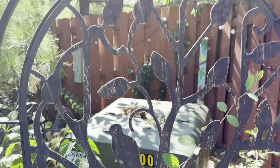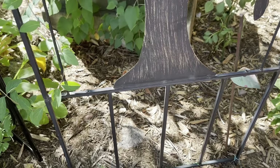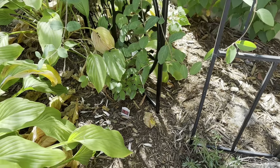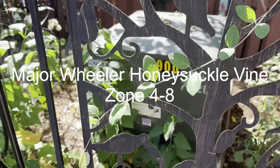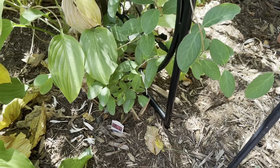I started working on things to conceal this huge electrical box. It can't impede the workers' ability to get in there if they need to, but I would like it to not be the first thing people see. So I put up a little trellis.